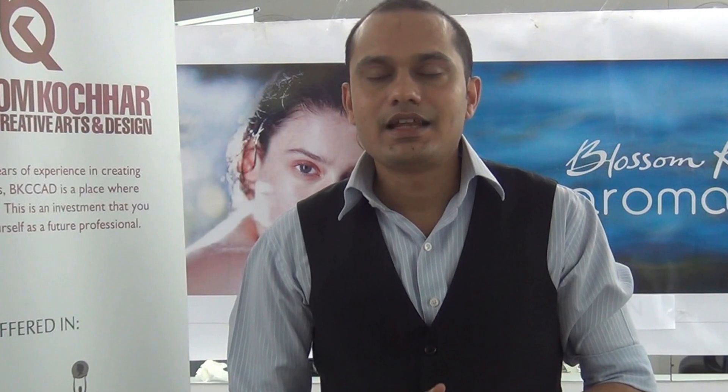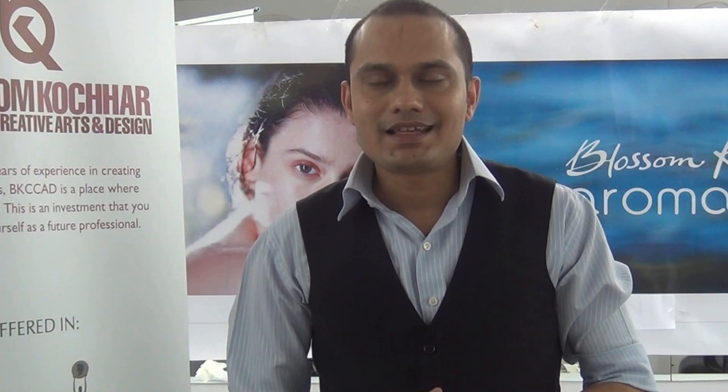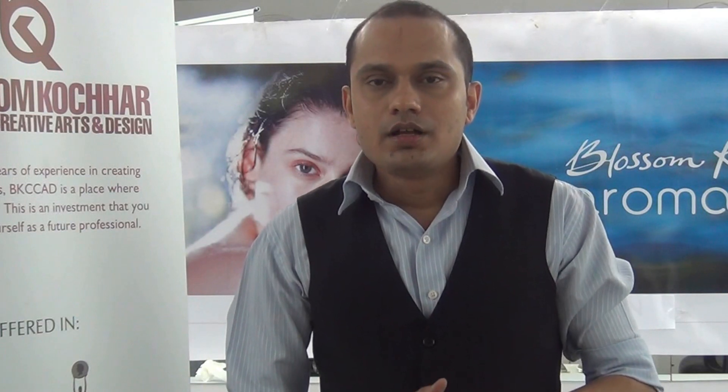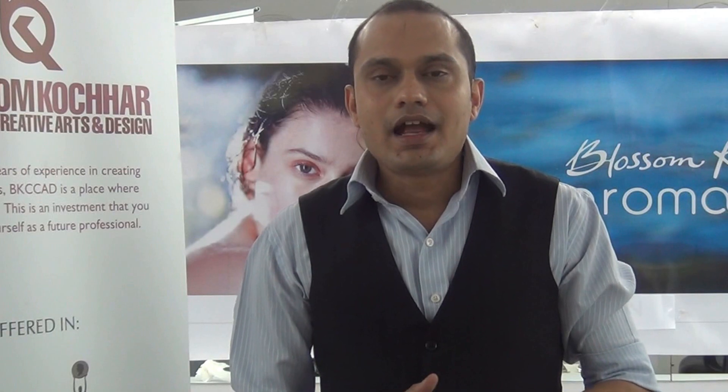Premature graying of hair is a lack of natural pigment melanin. It happens due to stress, anxiety, pollution, bad dietary habits, lack of nutrition, heredity, and excessive use of blow-dry, hair dye, and hot water to clean your scalp.